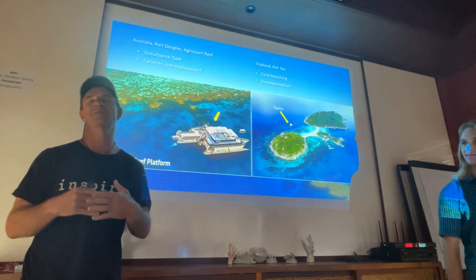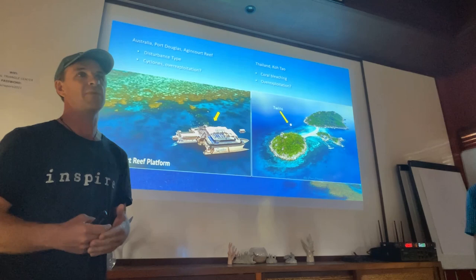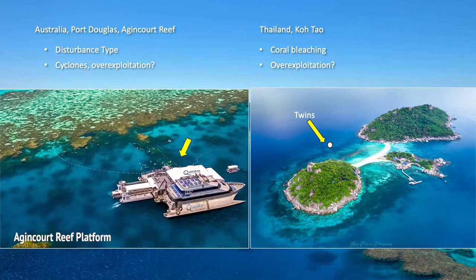So today we're going to share with you — looking at everyone else's presentations, there were so many things we could have talked about — but we've narrowed it down to two little case studies from our recent history. The first one is a small rubble stabilization project we did in partnership with Quicksilver at Agincourt Reef in the northern Great Barrier Reef. The second one was a community-led rubble stabilization project in Koh Tao in the Gulf of Thailand.